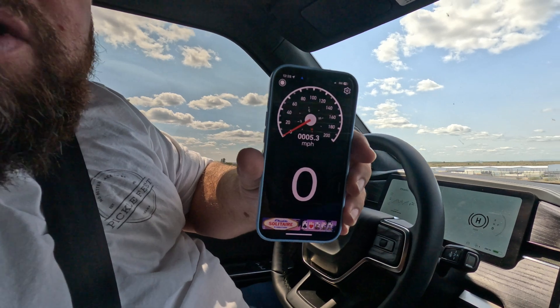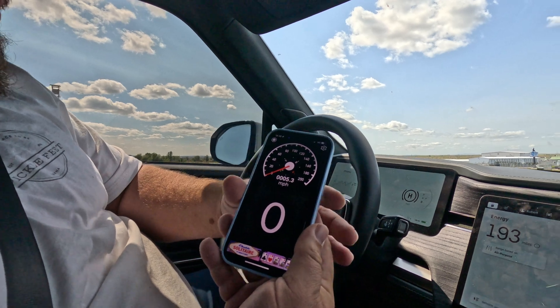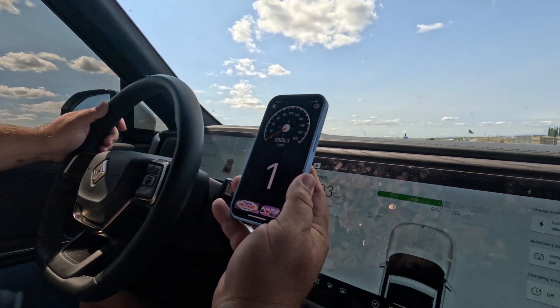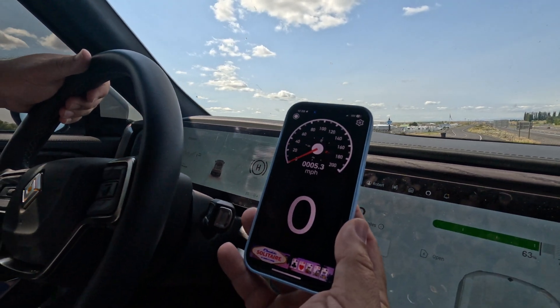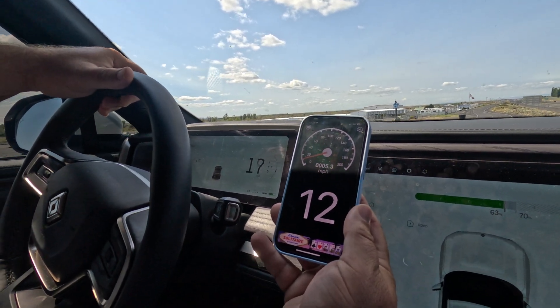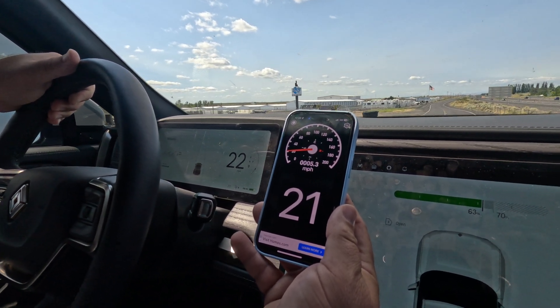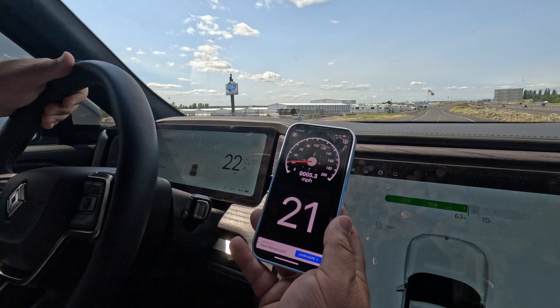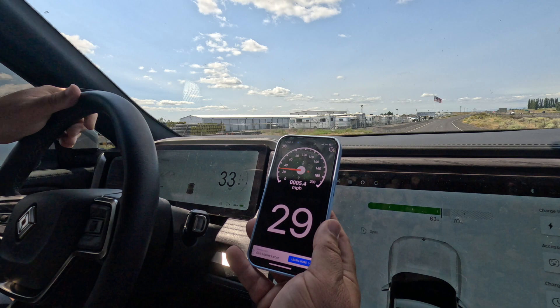We're back — we are now in the Rivian. I went and grabbed it, and we've got our little free GPS speedometer app here — not sponsored, just using it for testing purposes. We're gonna go ahead and do the same test as we did in the Tesla. I'll try not to make any bells and chimes go off. Let's do a 20 roll.